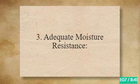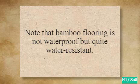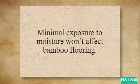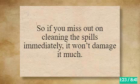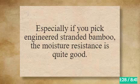3. Adequate Moisture Resistance. Note that bamboo flooring is not waterproof but quite water-resistant. Minimal exposure to moisture won't affect bamboo flooring. It can hold moisture for around 20 to 30 hours. So if you miss out on cleaning the spills immediately, it won't damage it much. Especially if you pick engineered stranded bamboo, the moisture resistance is quite good.